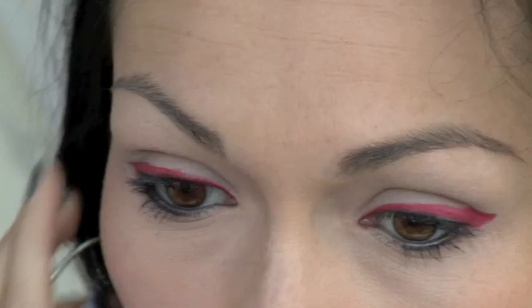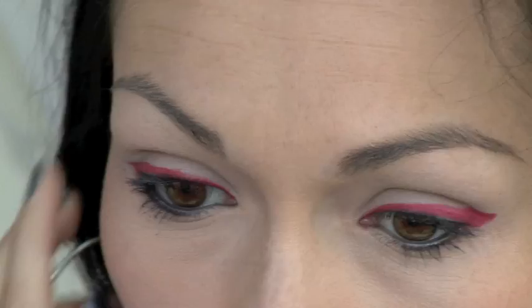Fill it in — the reds are really fun because they're going to look really pretty with pretty much every eye color. Browns are going to look great, blues are going to look amazing, and greens are just going to glow.